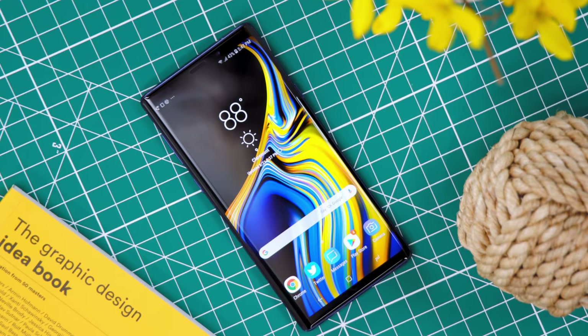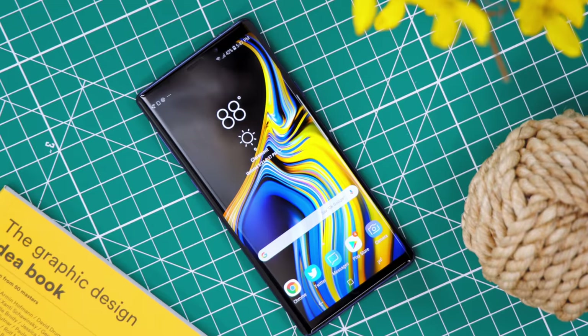With a 6.4-inch 2960 by 1440p AMOLED display, it shouldn't be any surprise that this is one of the nicest smartphone screens on the market. When you put it side-by-side with the iPhone X it looks very similar, and to be totally honest, Samsung has been on top of the panel game for a few years now — so even something like an S7 or an S8 looks good — but this is about as good as it gets.